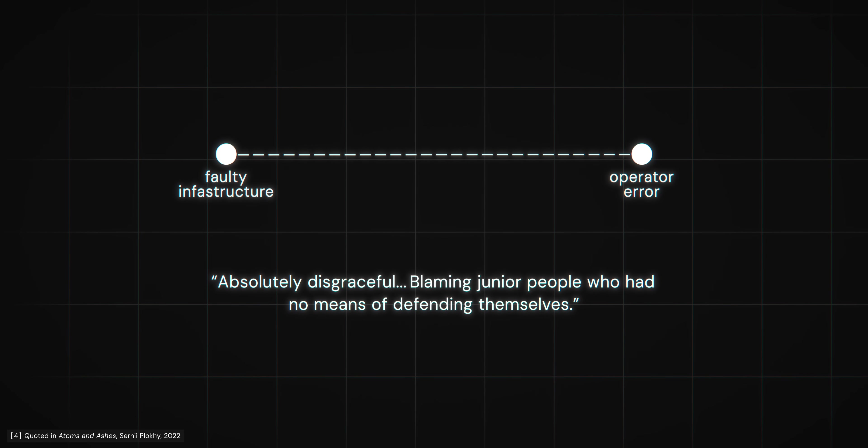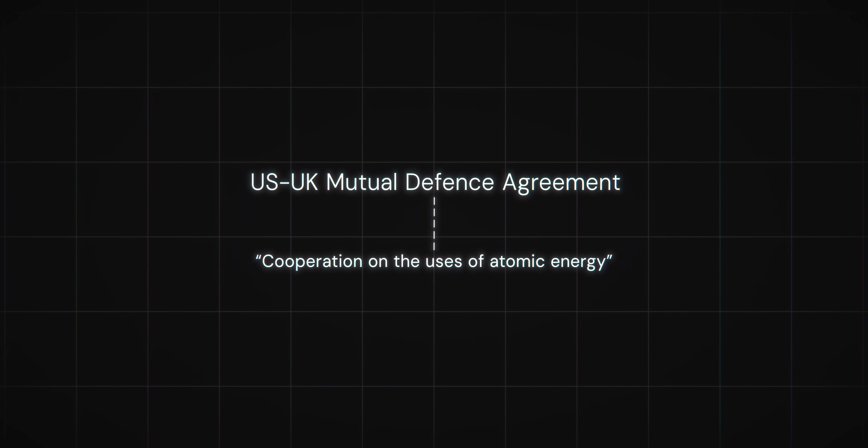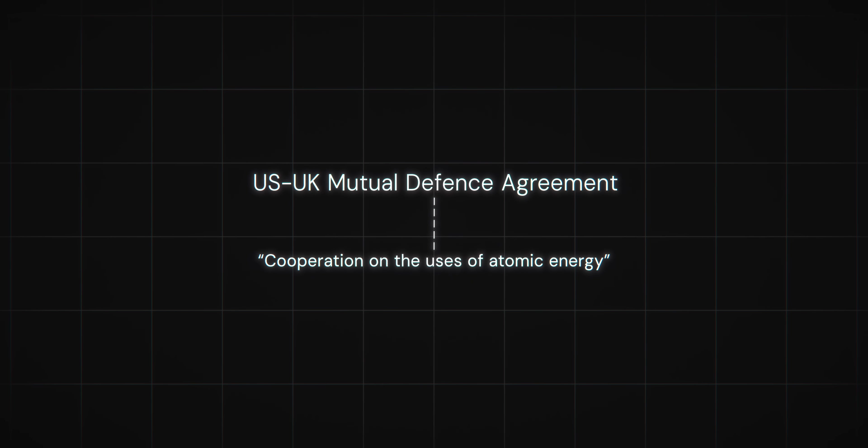Despite some pushback from plant workers, Macmillan's white paper successfully hushed up the major technical problems that had existed at Windscale. On November 8, 1957, a month after the accident, the British tested their first hydrogen bomb in the Indian Ocean, constructed from plutonium and tritium produced in the Windscale reactors. The following year, the US-UK Mutual Defence Agreement was signed, promising cooperation on the uses of atomic energy between the two countries. From Macmillan's perspective, the entire operation had been a success.